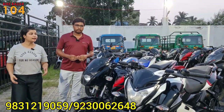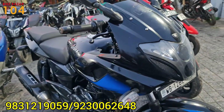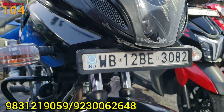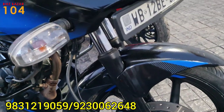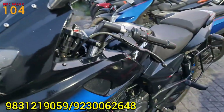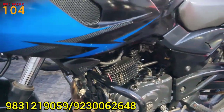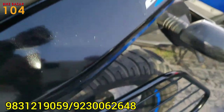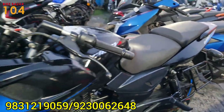Next we have a Pulsar 220F model. The 220F is a BS6 model, 12th number registration, and it is a 7-month-old car. It is a BS6 model with a very good price — just 97,000. Only 97,000 for this Pulsar 220F, a 2021 model.